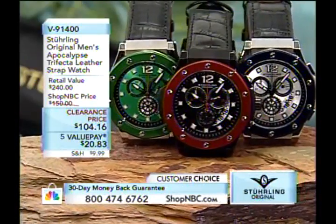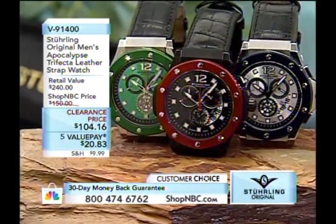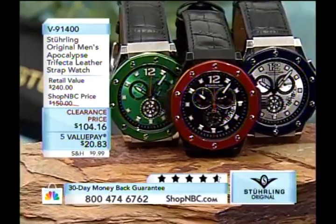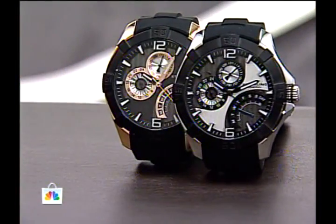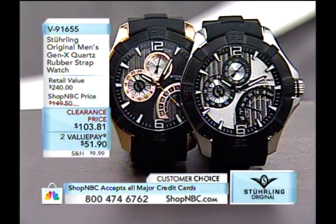Grab the 91189 while you can — that is on its way to being sold out. Coming up as one of the final items this hour is the Apocalypse Trifecta with interchangeable bezels, item 91400, clearance price $104.16, first value payment $20.83. As we move forward with the Sterling line — such a prolific brand — they do the conservative classic looks, but now something aptly named the Gen X, which has a much more modern feel.